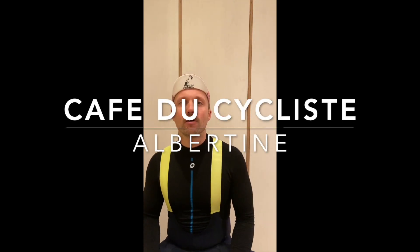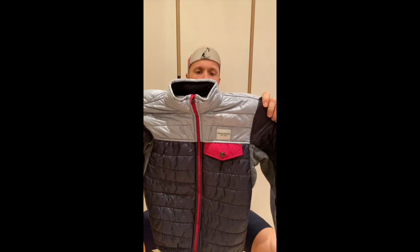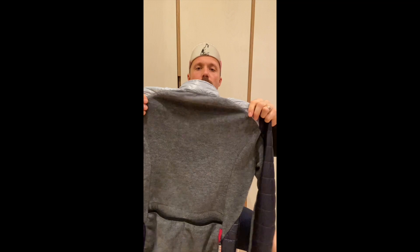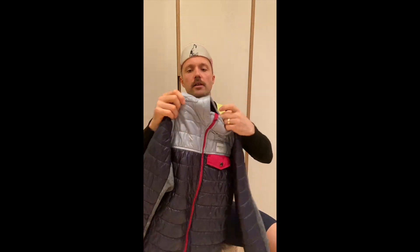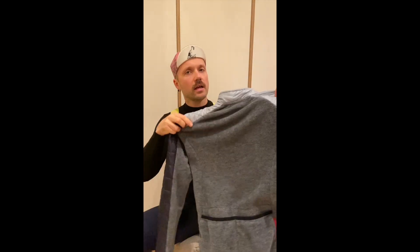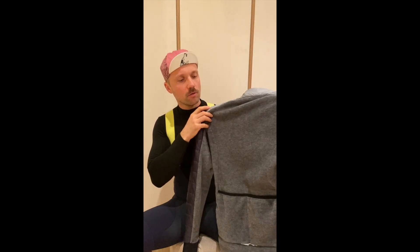Today we're going to look at one of the best dry weather winter jackets I've ever worn. We're looking at the Cafe du Cycliste Albertine jacket. The Albertine jacket is a thermal padded windstoppper jacket with merino wool in the back, 100% windstoppper in front. All these air pockets catch your warm air so you really stay warm when you're riding, and the merino wool on the back breathes perfectly.